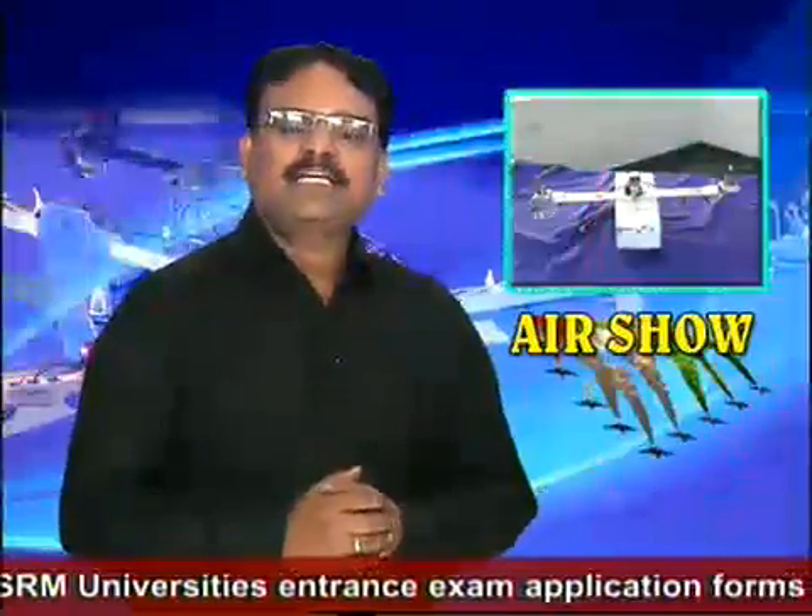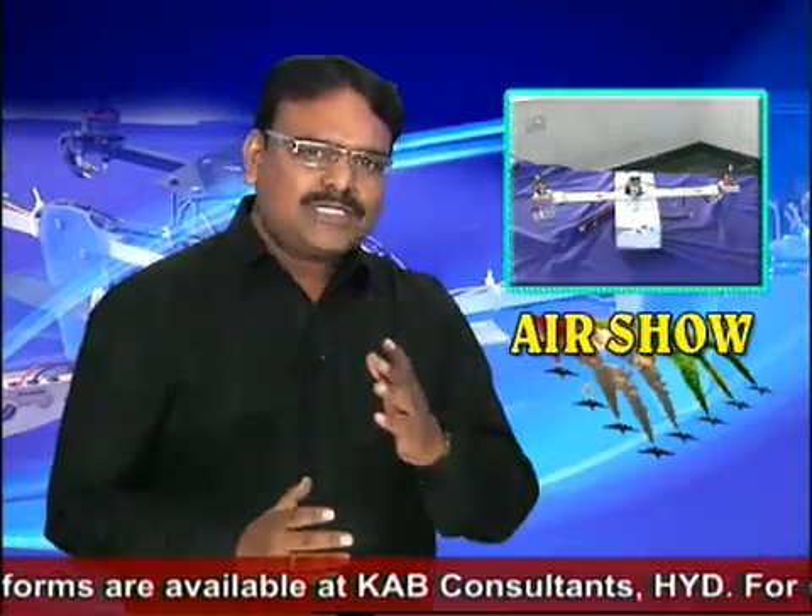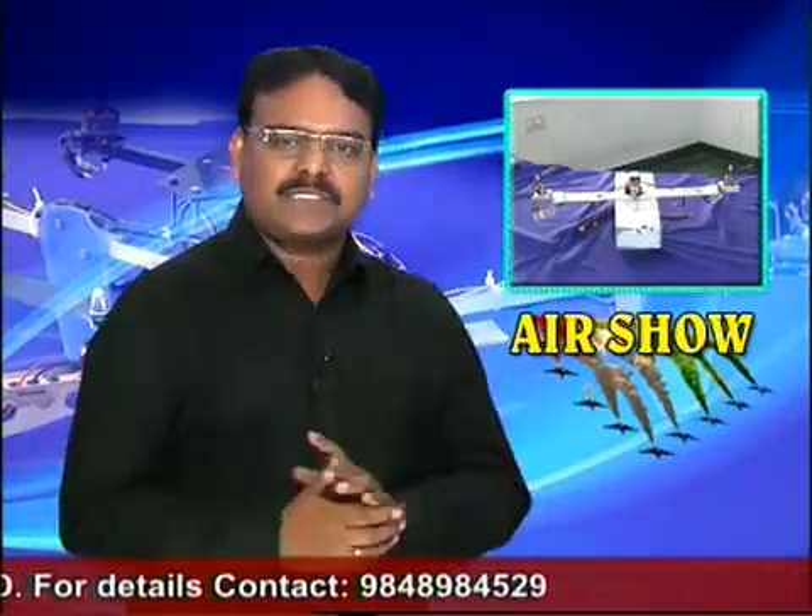Speaking to KAB TV, Sangeeta Chandrasekhar and Srimeghana of JNTU Hyderabad told that their quadrotor micro-air vehicle can lift off vertically and move in the air in different directions. They informed that their micro-air vehicle could be used in terms of natural calamities and earthquakes. The students have told that the quadrotor could be used for military purposes also.